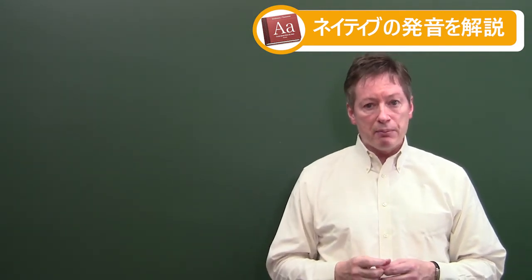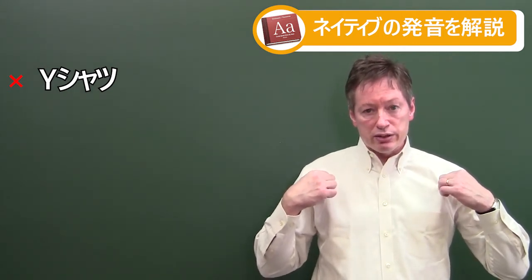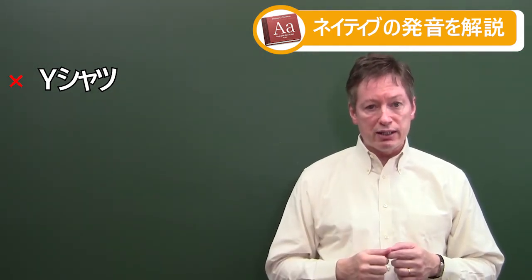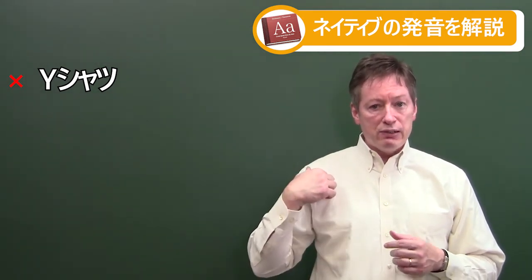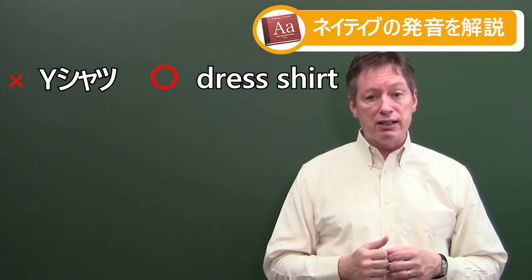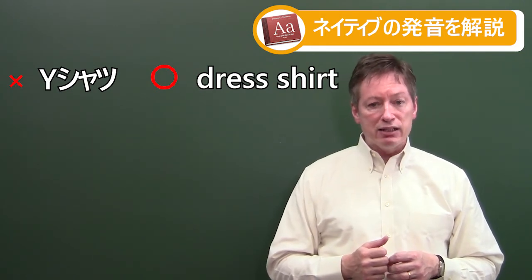The next one is the shirt I'm wearing here today in this video. In Japan you can call this a 'white shatsu.' White is the color idea, but we don't say that because not all shirts are going to be white. This type of shirt with long sleeves and a button-down collar is called a 'dress shirt' in American English and British English. So 'white shirt' is out and 'dress shirt' is in.